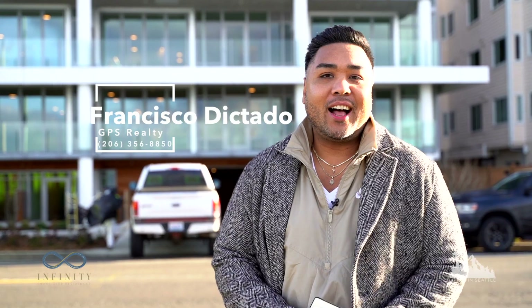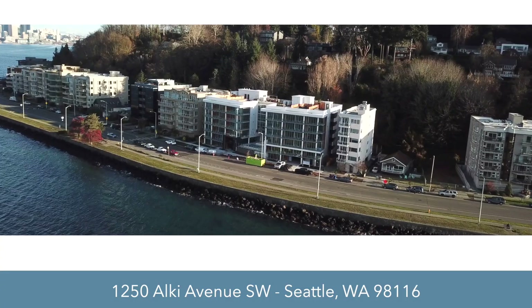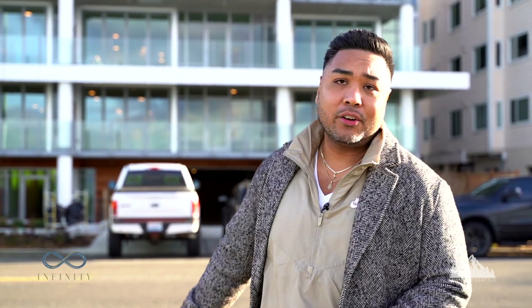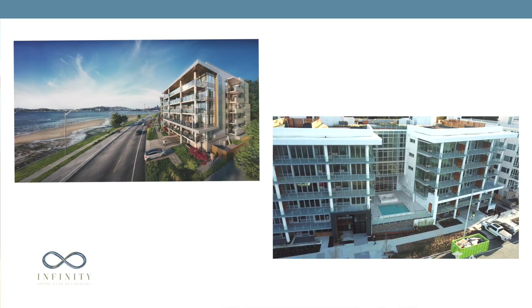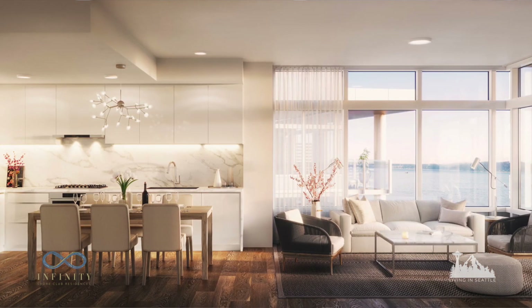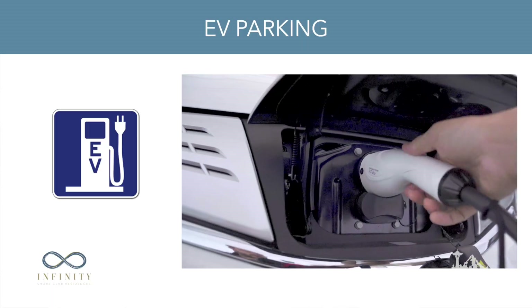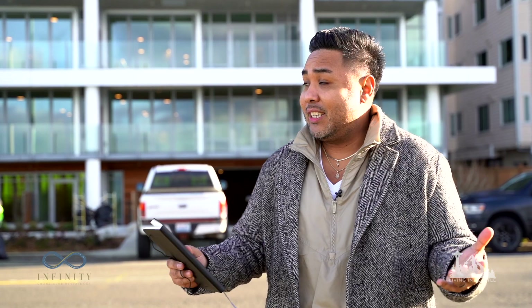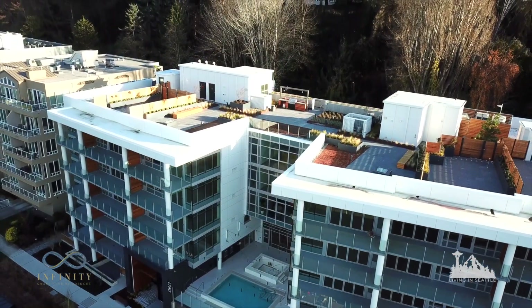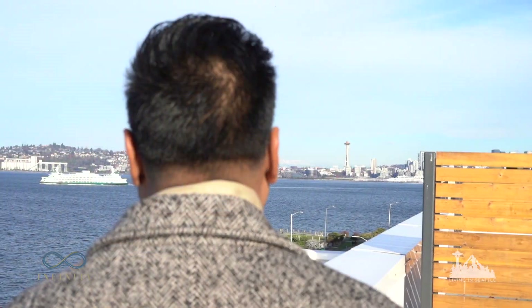Hi guys and welcome to beautiful Alki Avenue. Right behind me is the brand new and beautifully built Infinity Shores Club — steel and concrete, 37 residences, 13 already under contract. The price range goes from a million dollars at entry to five million dollars for your penthouse suite. Each residence comes with its own electric vehicle parking spot, so if you've got an EV, it's plug and play. I'm excited to show you how Susan Maranello designed this brand new beautiful construction on Alki.